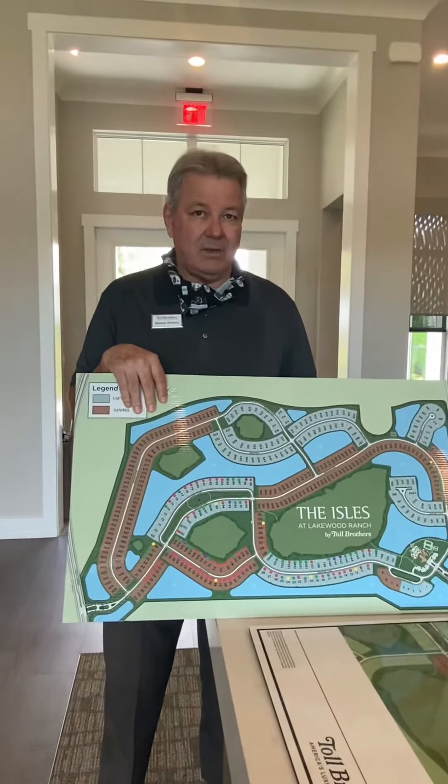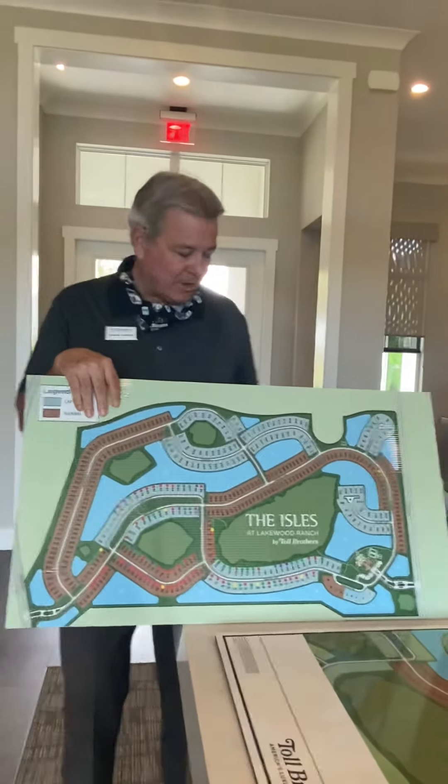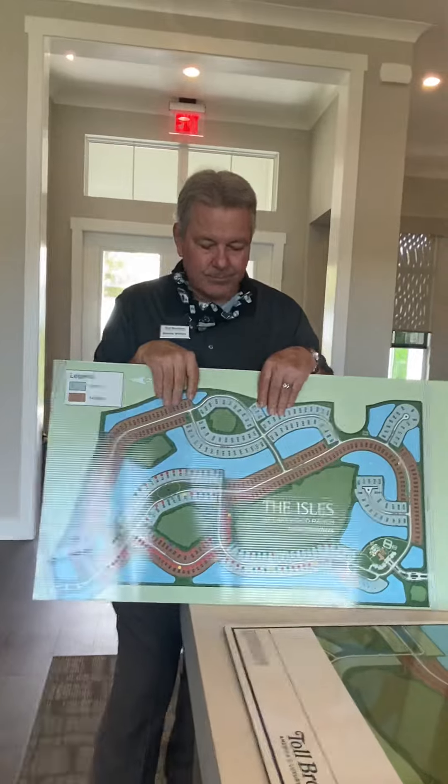Do you want to talk about the Captiva? We can — I'm going to turn it off for a minute and then we'll talk to you about the Captiva, which is a little higher price, but I wanted you to see all your options.